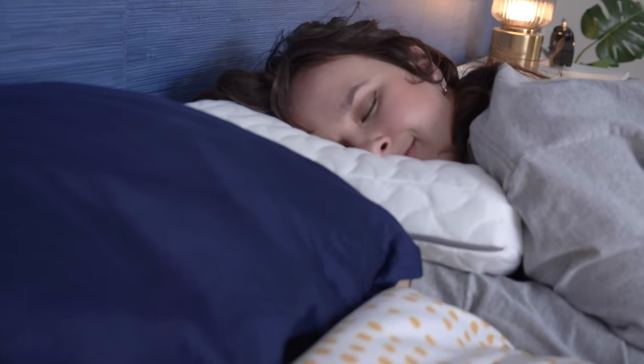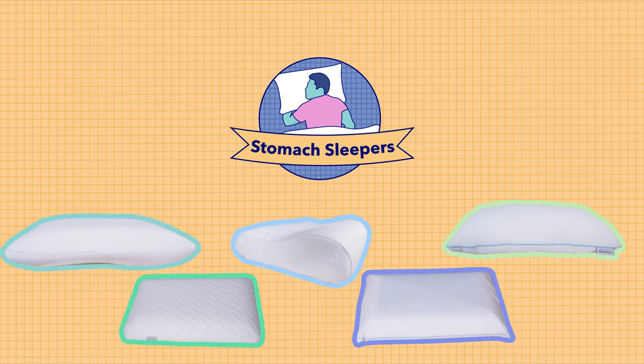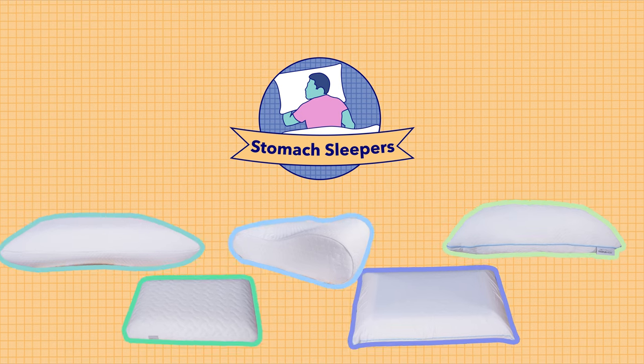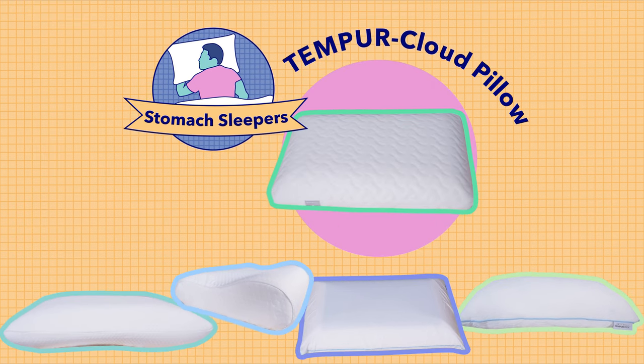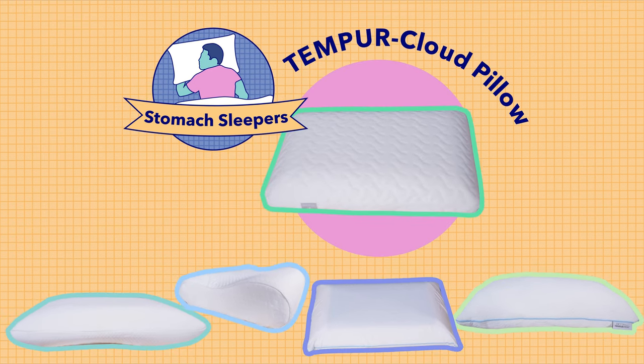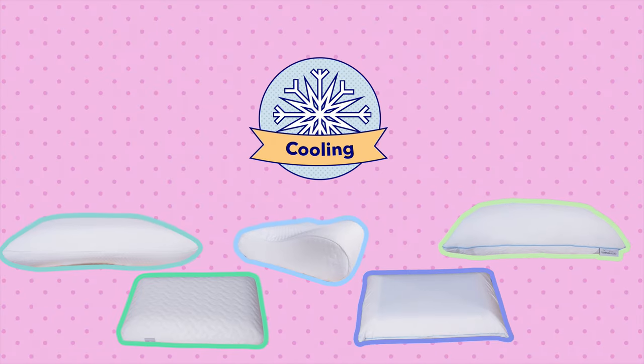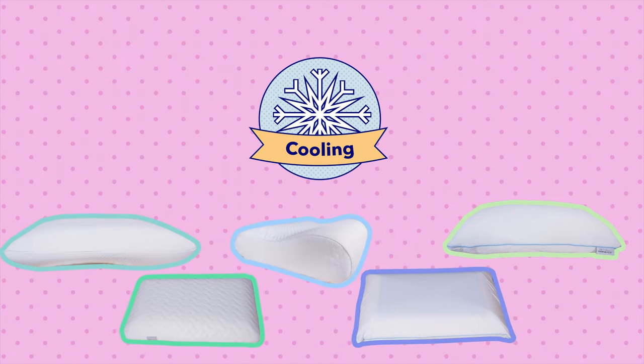Now let's talk about the best Tempur-Pedic pillow for stomach sleepers. To be honest, the options are not that great here for stomach sleepers, but I did find the Tempur-Cloud to be pretty comfortable for sleeping on my stomach. So if you really want a Tempur-Pedic pillow and you are a stomach sleeper, that is the one I would go with. Next up, the best pillow for hot sleepers — I think the choice is pretty obvious: it's the Tempur-Cloud Breeze Dual Cooling Pillow. This is definitely the coolest out of all five of these pillows and honestly one of the better cooling pillows I've personally tested.